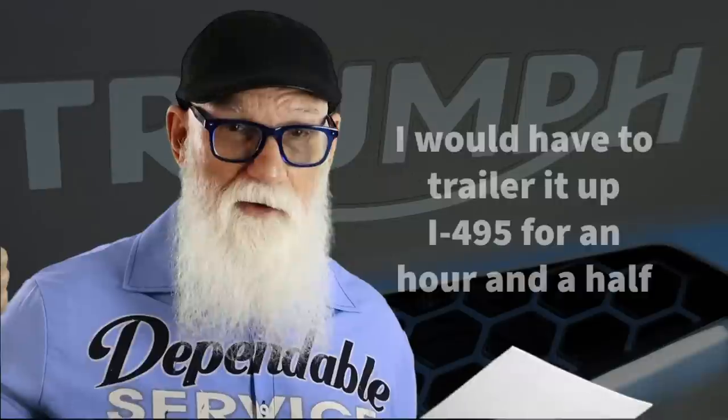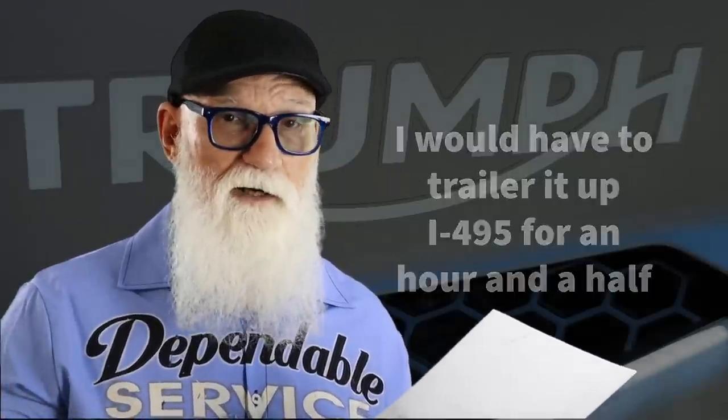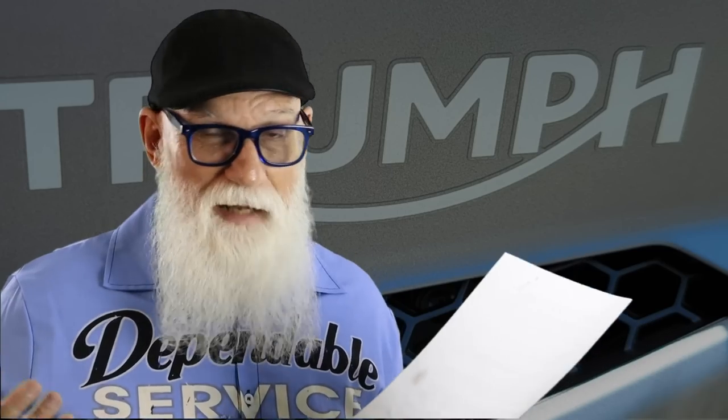Mom's has always treated me well and they're right around the corner from me. If I take it to National Power Sports, they're up in New Hampshire — an hour and a half ride each way, plus returning to pick the bike up. So I could have as much as six hours of riding time to save myself $600. Is that worth it? I don't know — I'll have to think about it.